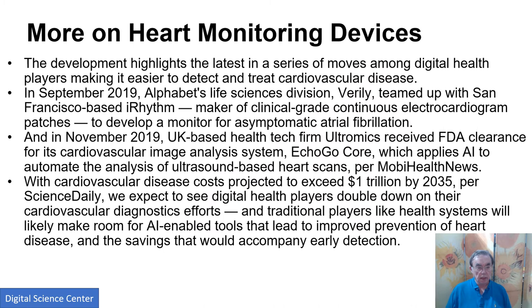Health monitoring: Verily teamed up on electrocardiograms to develop monitors for variations in heartbeats, and they have an image analysis system to automate analysis of ultrasound-based heart scans. The general problem of heart disease impacted by blood and related issues is a giant problem — a trillion dollars by 2035. Anything that can be done to forecast these problems is obviously a good idea.